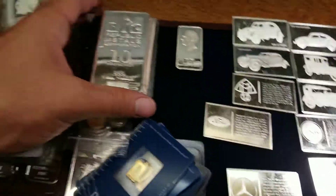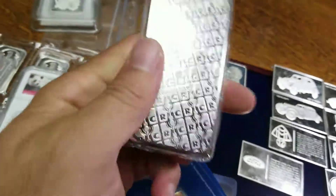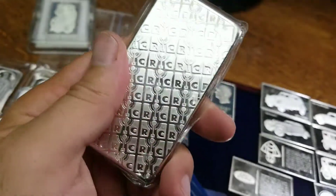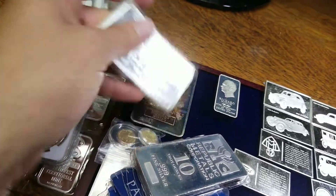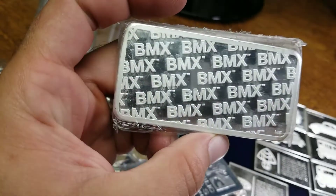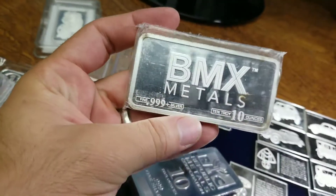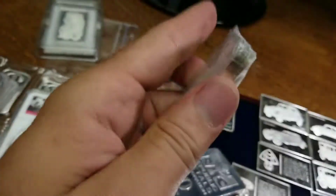We got some ten ounce bars — RMCs in the wrapper, fresh. Love these bars, not crazy premiums but a great looking piece to stack. BMX Metals bar — never found one of these before in the wild, don't really find them online. I like picking up this kind of interesting stuff you don't see around. Good looking bars, standard size — BMX on the back, BMX on the front. Good stuff.